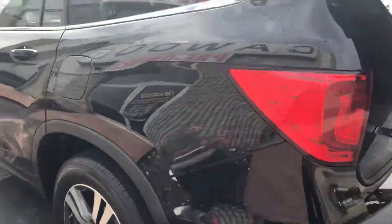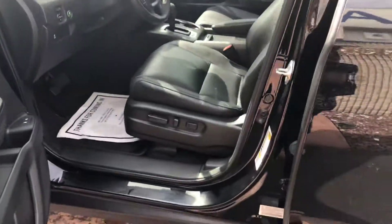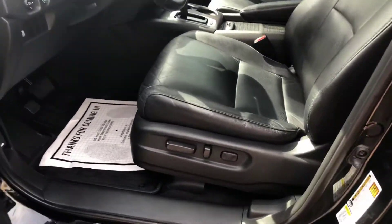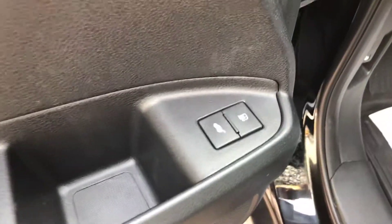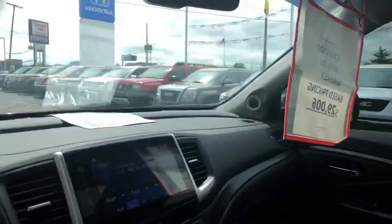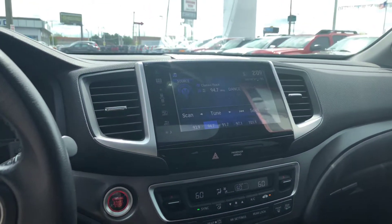Let's take a look on the inside. We have a power seat, power windows, power locks. There's your power hatch button. We have a sunroof, heated seats, and the oversized touchscreen radio.